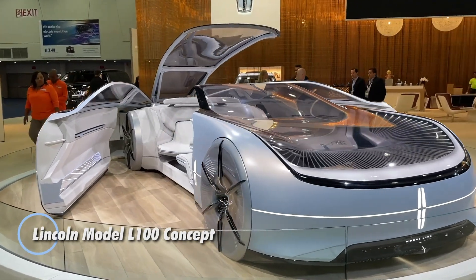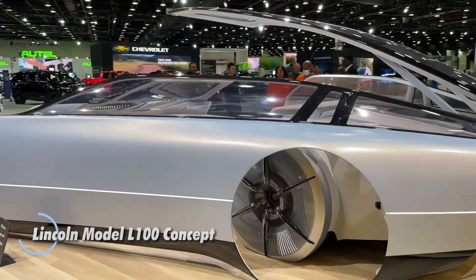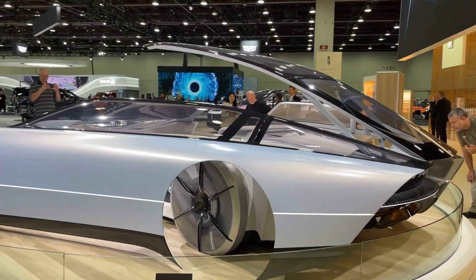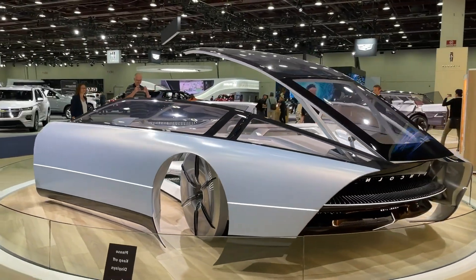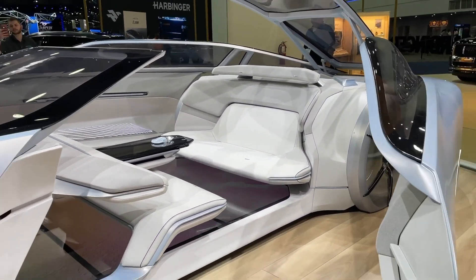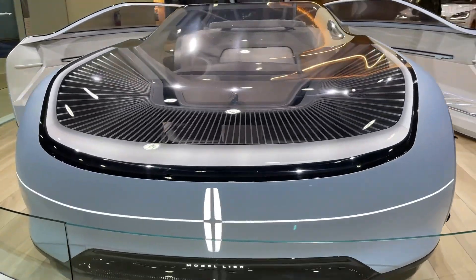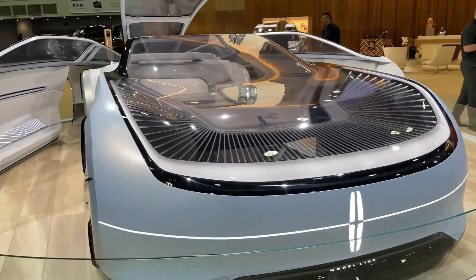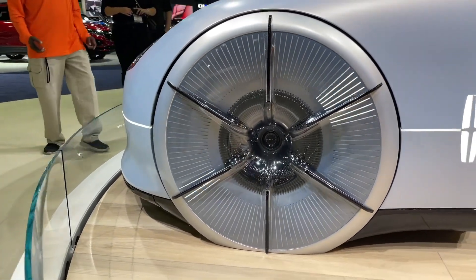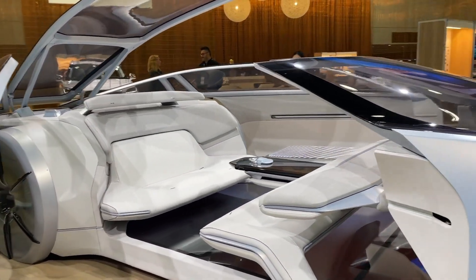The Lincoln Model L100 Concept is a futuristic luxury vehicle unveiled by Lincoln to showcase the brand's vision for the future of automotive design and technology. Inspired by the classic 1922 Lincoln Model L, it reimagines luxury with a focus on sustainability, autonomous driving, and cutting-edge digital experiences. The Model L100 features a sleek aerodynamic design with a fully electric powertrain, highlighting Lincoln's commitment to an electrified future.